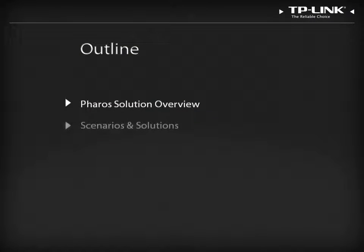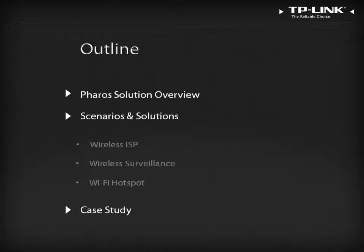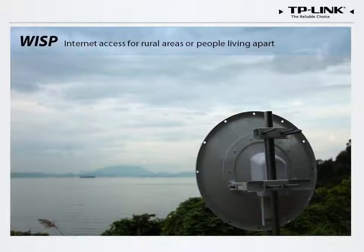Now that we understand how the Pharos solution works, we can discuss how it can be used in specific scenarios to meet the unique demands of every user. Wireless Internet service providers often use outdoor business Wi-Fi solutions to manage their networks. WISP solutions are cheaper and more flexible than wired solutions, and for this reason are very popular in the United States, Latin America, Southeast Asia, the Middle East, and Africa.